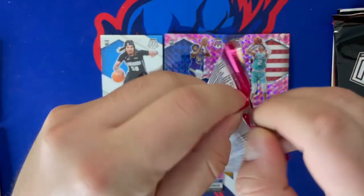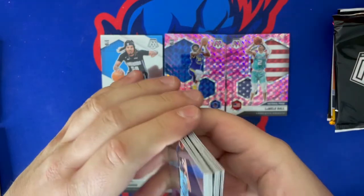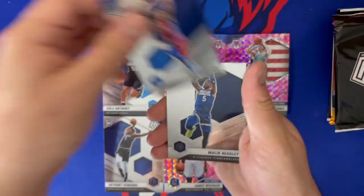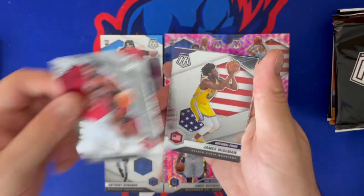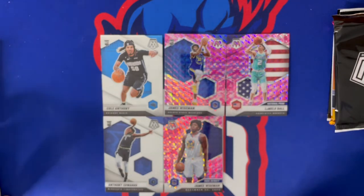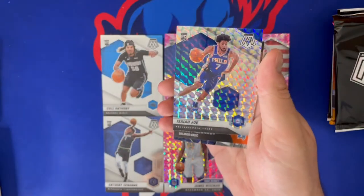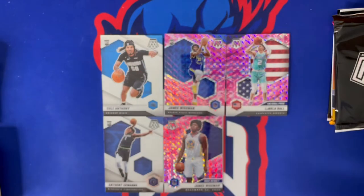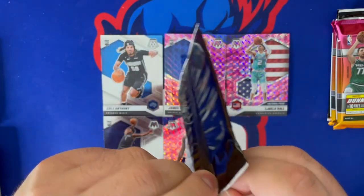Got that LaMello in color — boom! Still no Knicks though. Pack ten: Yaron Jackson Jr., Jamal Murray, Luke Kennard, Ben Simmons, Malik Beasley, Payton Pritchard debut, Patrick Williams base — sad to see him out for the season — and James Wiseman National Pride. Important note: the National Pride cards don't have the Rookie Card logo on them, which is a bummer. LaMello's national pride card doesn't have it either. Also Isaiah Joe Mosaic, Tracy McGrady Hall of Fame, and an Elevate Domantas Sabonis.